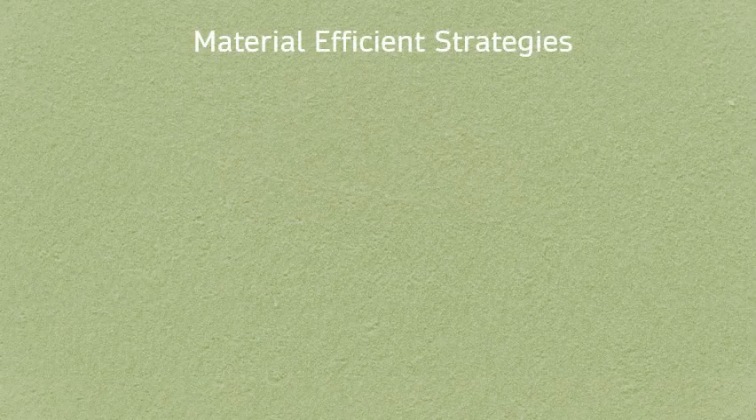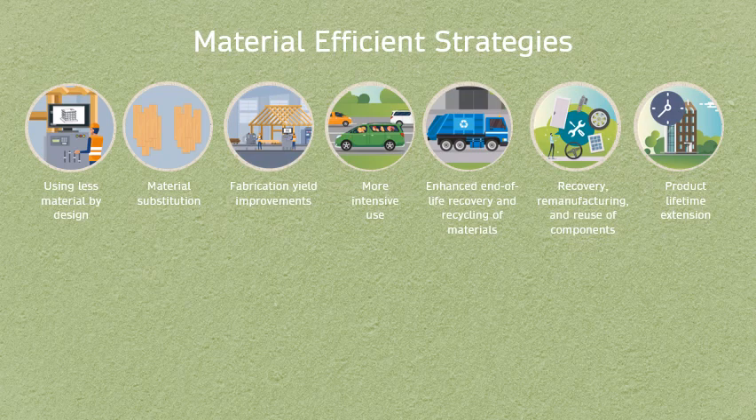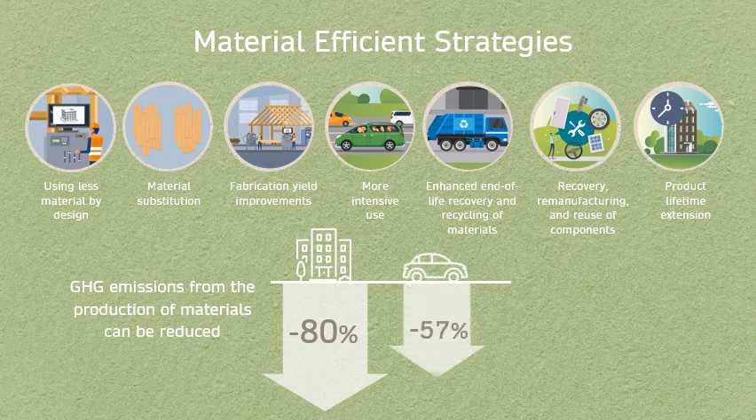According to the latest work of the International Resource Panel, if G7 countries apply a number of material efficiency strategies, GHG emissions from the production of materials for homes could decrease by 80% in 2050. Emissions from the production of materials for cars could decrease by 57%. All of this can be done with the technology we have available today.